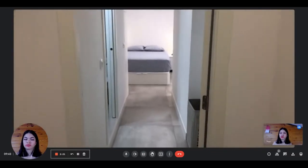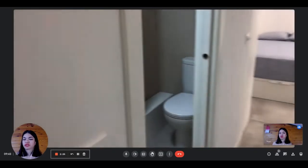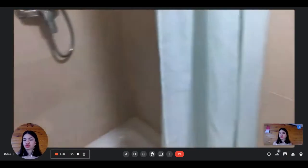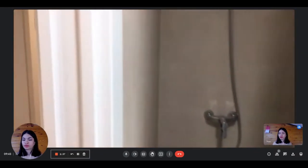And you have another wardrobe. Then you have access to bedroom number two. This bedroom has the same equipment. You have a private bathroom with the toilet, the sink with some storage under, and the shower.